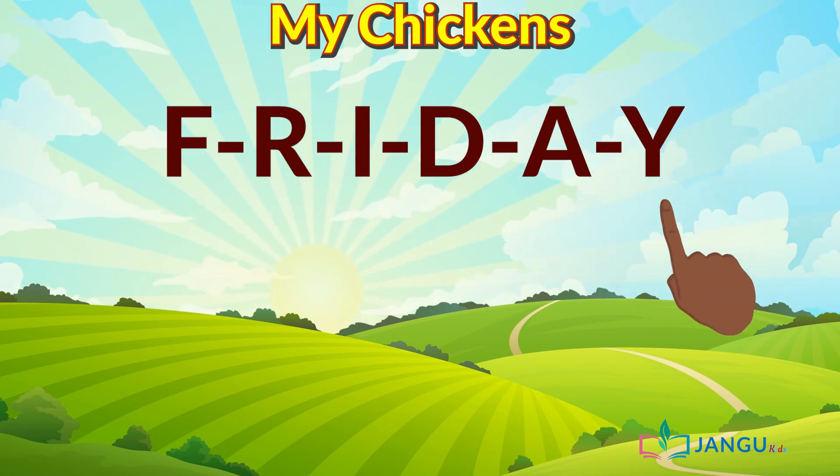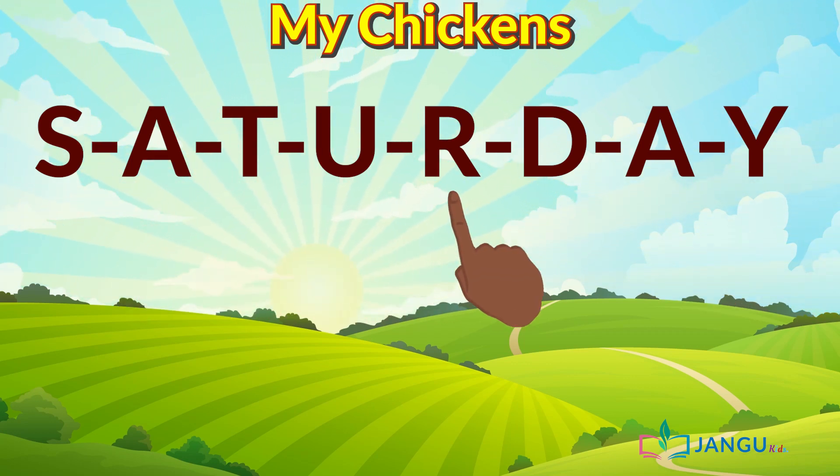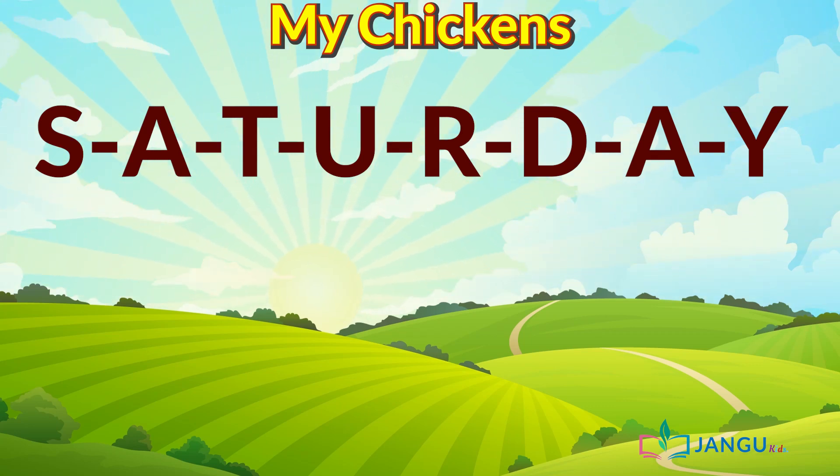Come on, we're almost done. Saturday. Saturday. Now I'm definitely sure if you keep practicing like this, we will be reading in no time. That is an excellent job by everyone.